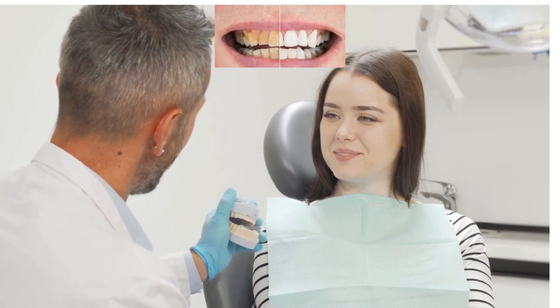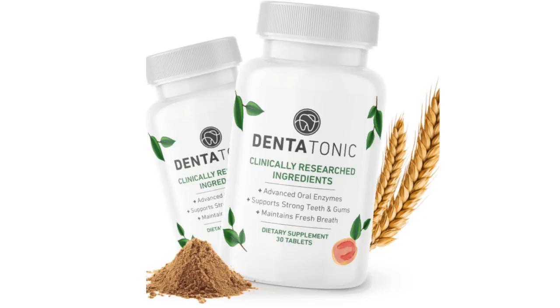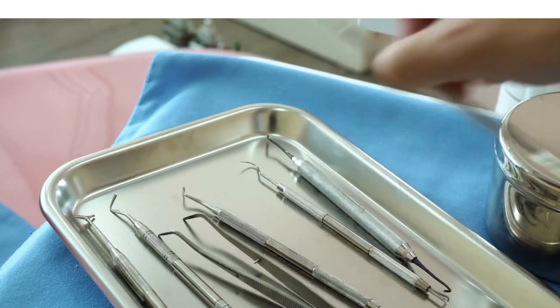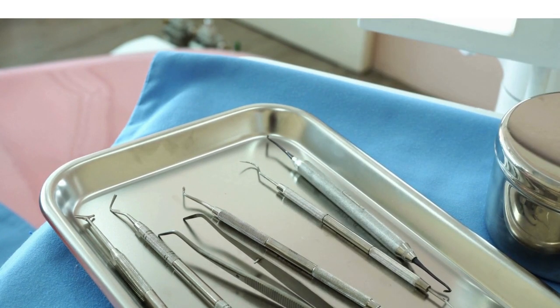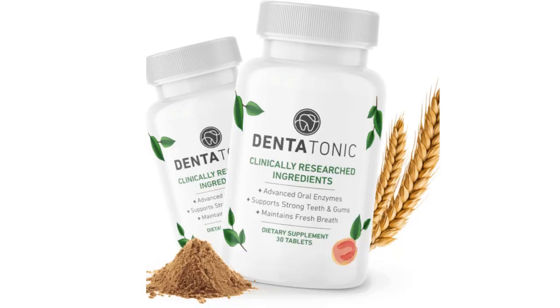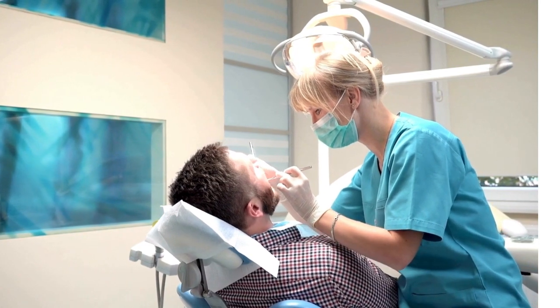For Dentatonic to work, you need to take the treatment seriously and take it every day, or else you will not see great results and may get frustrated. You can see initial results in the first month, but most people get better results after a few months of use. Some customers already see results in the first few weeks.